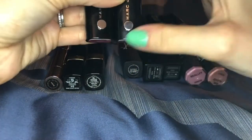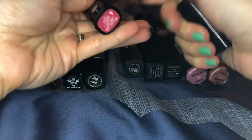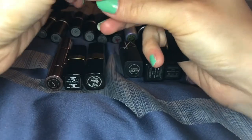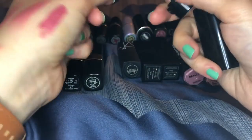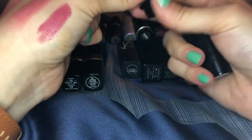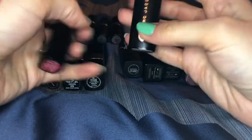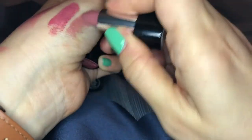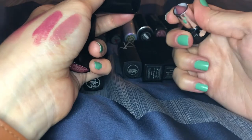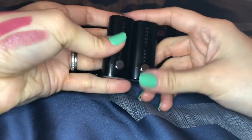These are both by Marc Jacobs, both minis — I feel like they were both Sephora Beauty Insider point perks. This one is in kiss kiss bang bang — a little on the darker side but still on the lighter end. This one is in slow burn — I love slow burn and would get a full size if I ran out. These lipsticks are such an incredible formula, so so nice. They're expensive but such a beautiful formula if you like a regular bullet type of lipstick.